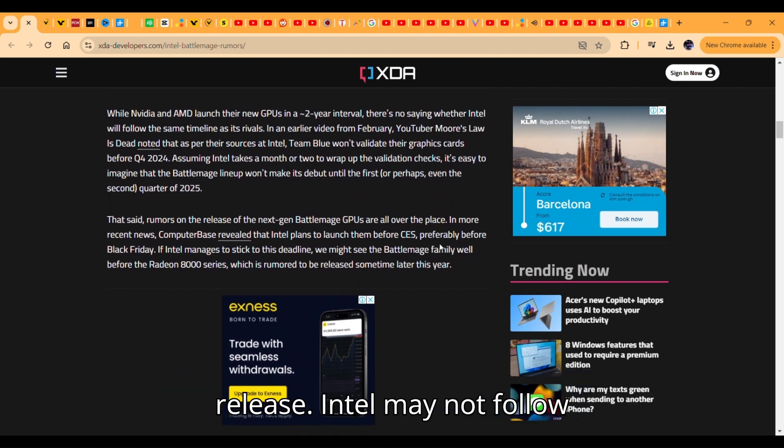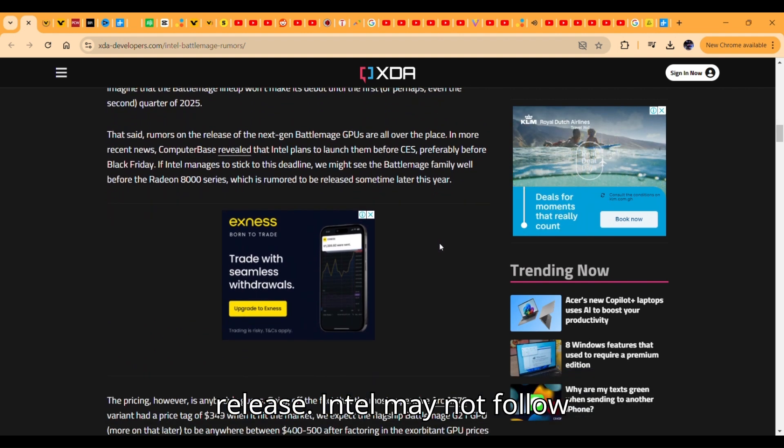There's a bit of info about their release. Intel may not follow NVIDIA and AMD's timeline — they're still doing quality checks on those GPUs and they may release in 2025.